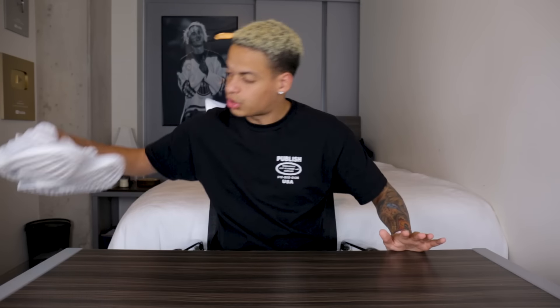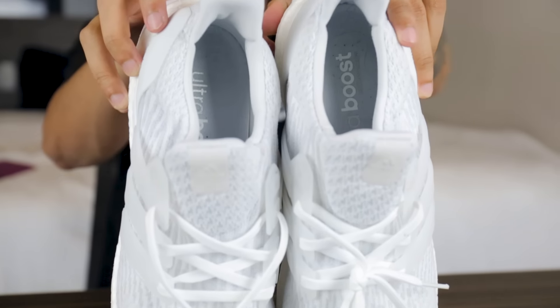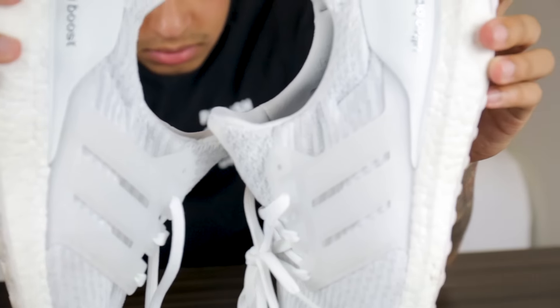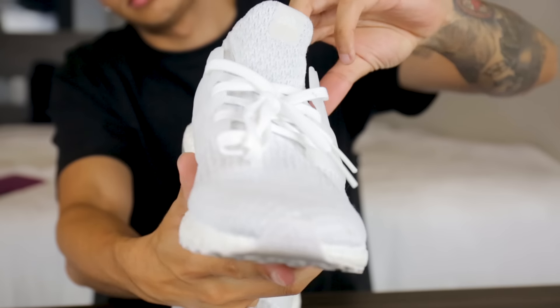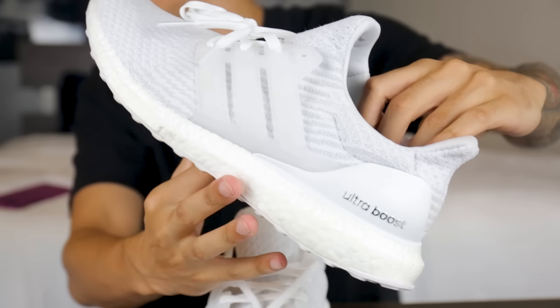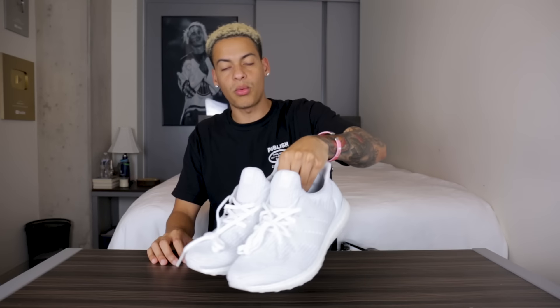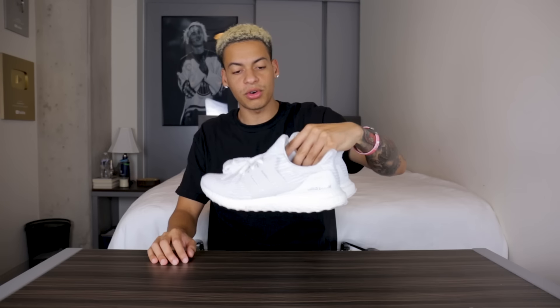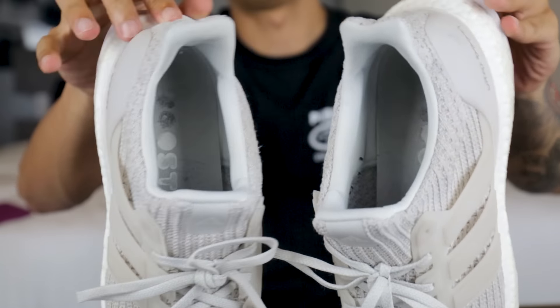With the Ultra Boost family, we have these ones — the triple white Ultra Boosts, I believe the 3.0. I'm not really a big fan of white shoes, but these are just super icy and they go with just about any outfit. I'm nervous to wear them too often because obviously they're going to get ruined — if a speckle of dust gets on them then they're ruined. So I've been taking good care of them, but the triple white is super clean. Hopefully I can keep them around for a while.